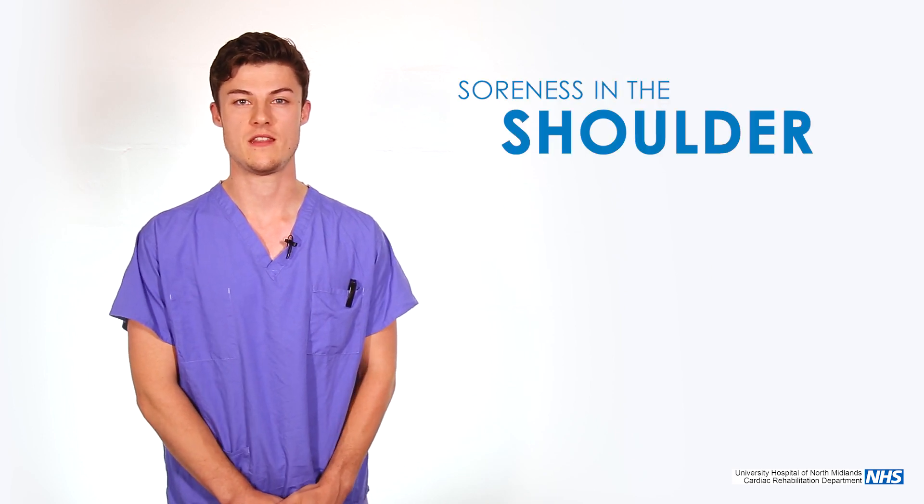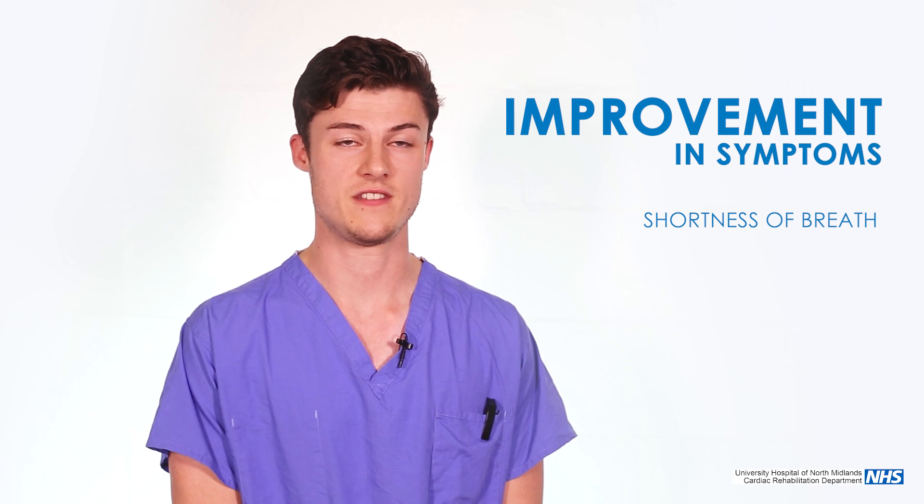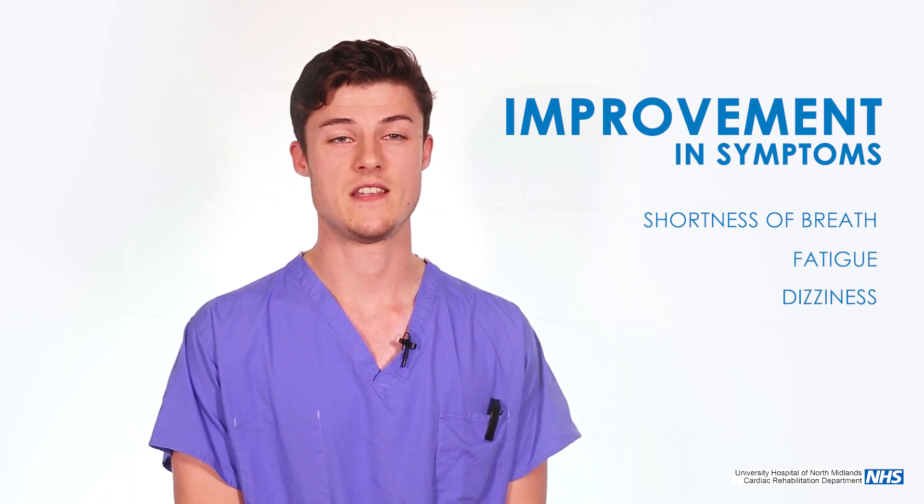Initially after the implant you should feel a bit of soreness up at your shoulder and this should ease over a few days or weeks. Hopefully over time we should see some improvement in the symptoms of shortness of breath, fatigue and dizziness, and this is something that we will review regularly when we schedule your follow-up appointments.